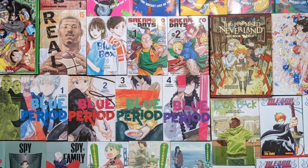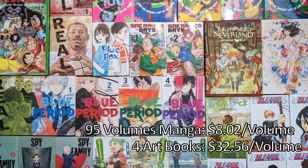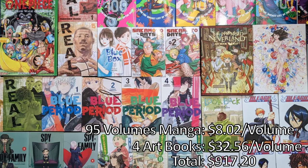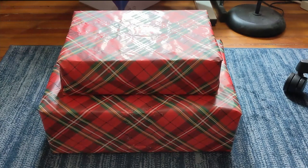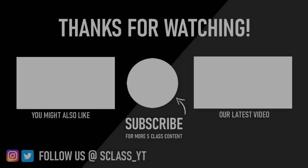That'll do it for our manga haul. For those interested in the cost: this came out to 95 volumes of manga averaging $8.02 each, as well as four art books at $32.56 each, bringing us to a grand total of $917.20. Now, I promised a $1,000 manga haul — not just for the clickbait title — and I actually have two last packages, and they're for you, Robert. Please join me in wishing my S-Class partner and nemesis Rob both a very happy belated birthday and eternal suffering. What's inside those birthday packages? Will Robert ever get a better manga collection than Justin? And will Nine Dragons Ball Parade ever get the anime adaptation it doesn't deserve? Find out next time on S-Class.